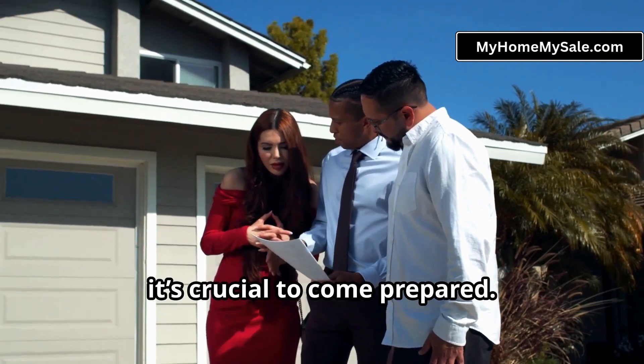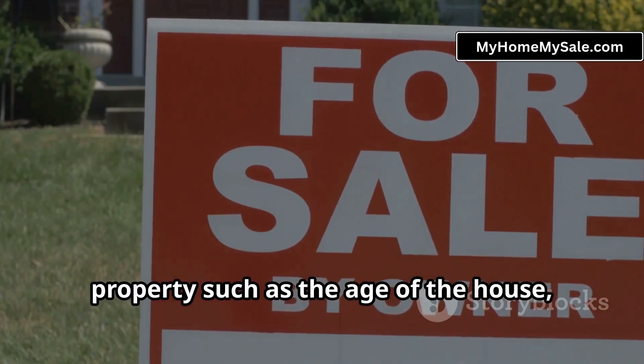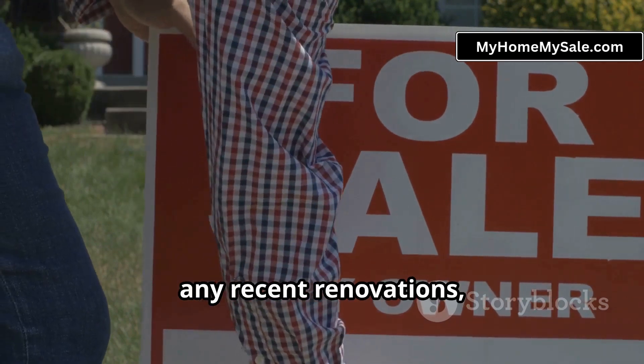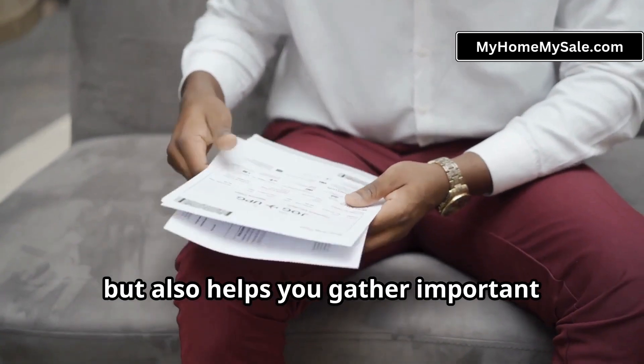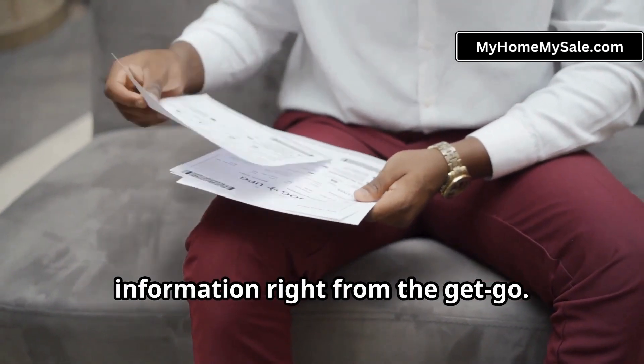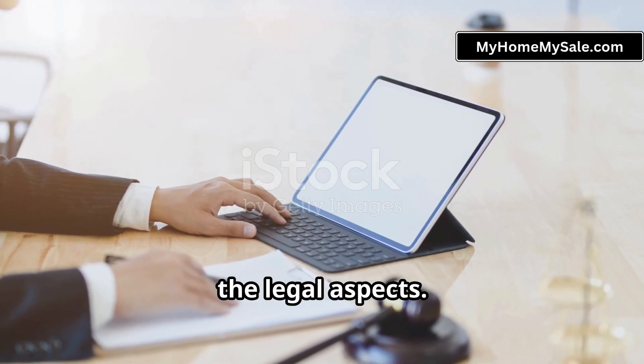When you meet the owner, it's crucial to come prepared. Have a list of questions ready about the property, such as the age of the house, any recent renovations, and the reason they're selling. This not only shows your serious interest, but also helps you gather important information right from the get-go.